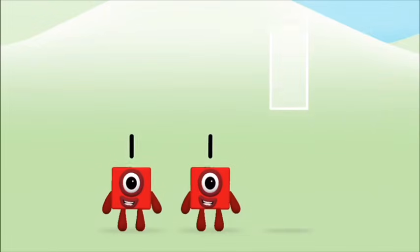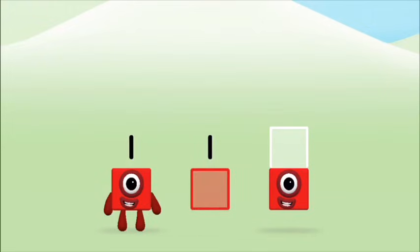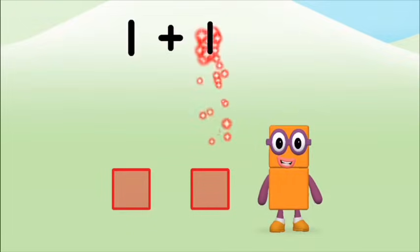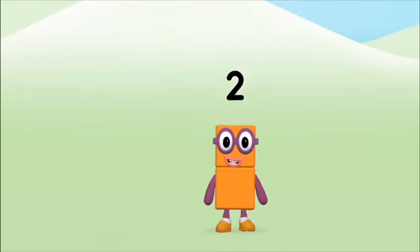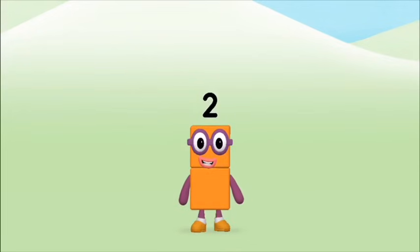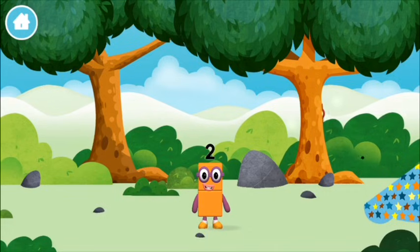Add the number blocks together! One, one — one plus one equals two! Congratulations! You made number block two! You made a new number block!